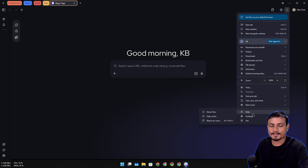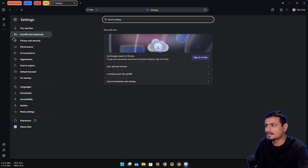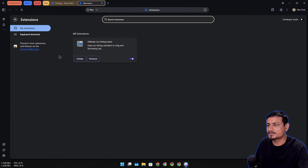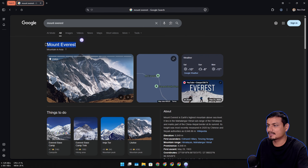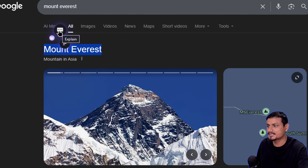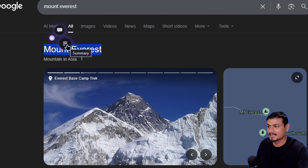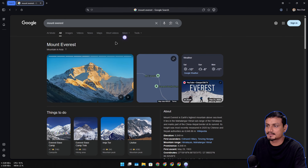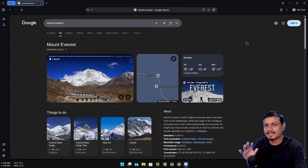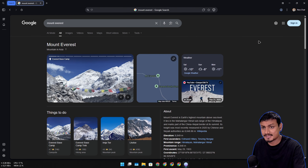In the top right three-dot menu, you'll see something familiar - this browser is based on Chromium, so it looks similar to Chrome. Going into Settings and then About Neo confirms: 'Neo is made possible by the Chromium open source project.' Since it's Chromium-based, it supports all Chrome extensions. If you highlight any text on a webpage, a small icon appears with two options: Chat - which will explain the selected text - and Summarize.